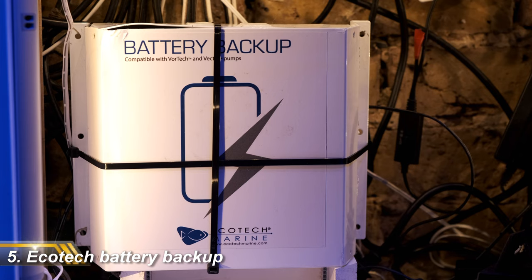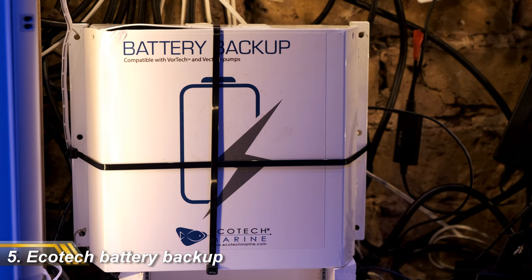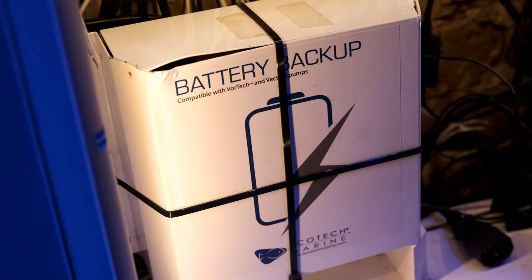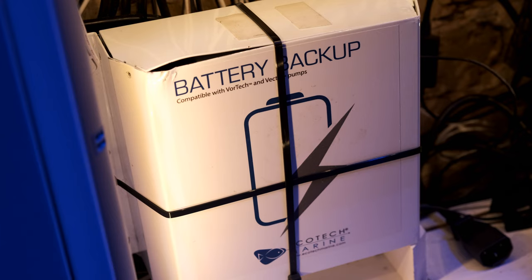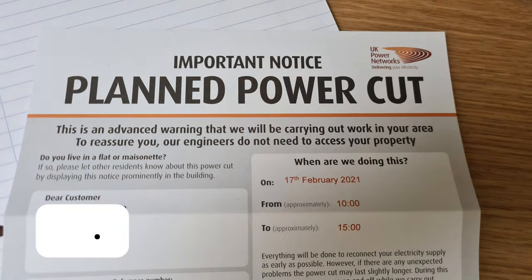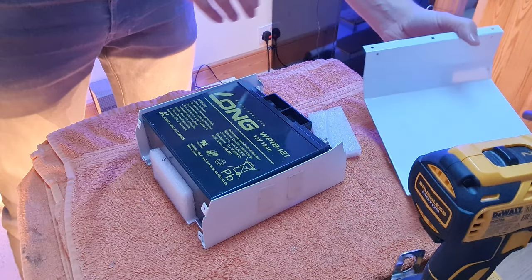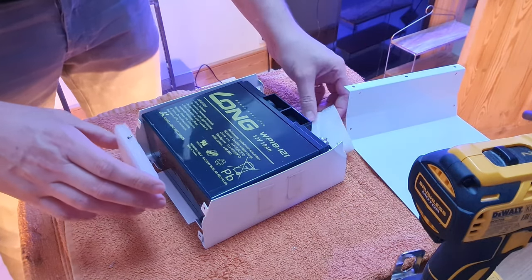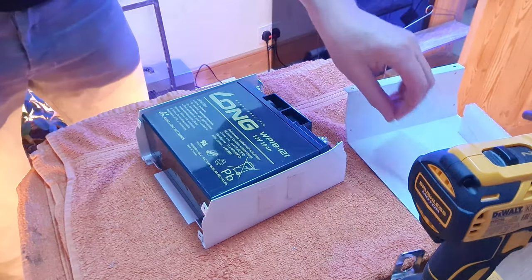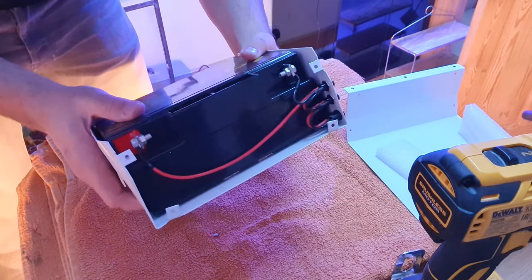First up is the EcoTech battery backup at £170 or $170 US. On the face of it, £170 is not a lot of money to save your tank from disaster in the event of a power cut — and it is no exaggeration to say a battery backup could very easily make the difference between life and death for your entire tank if your power goes out all day. But if you ever open one of these up, you will see that it is just an 18 amp battery from an electric wheelchair and a few wires.